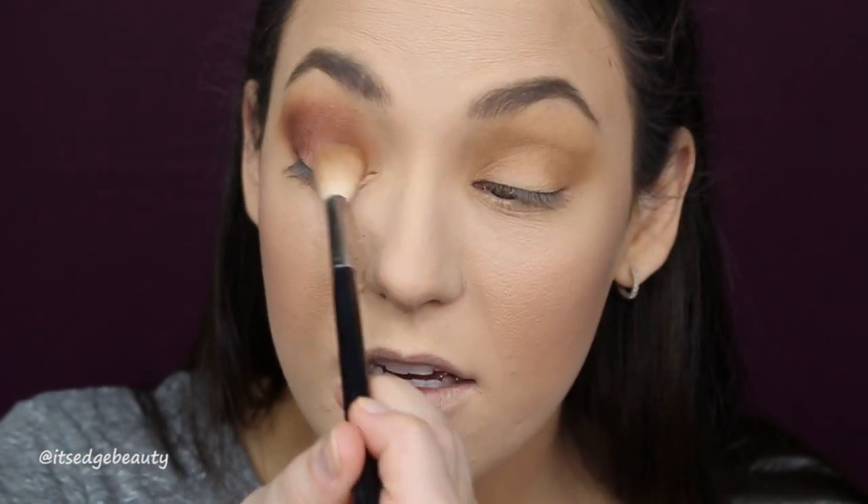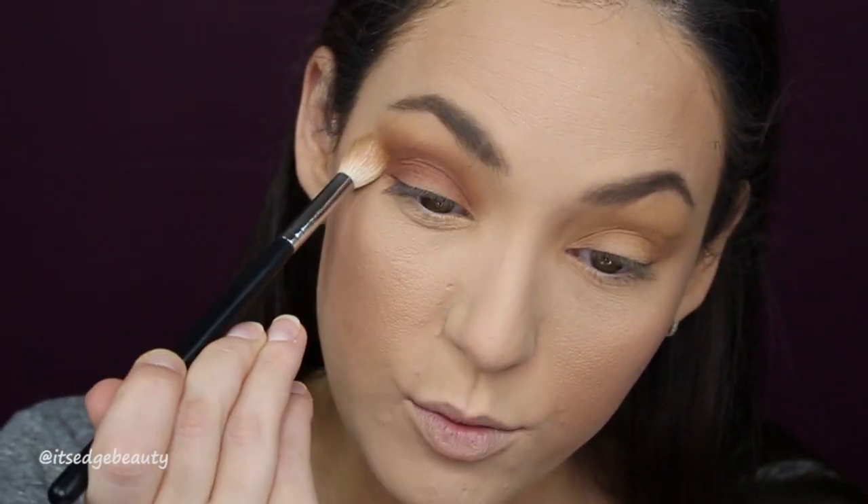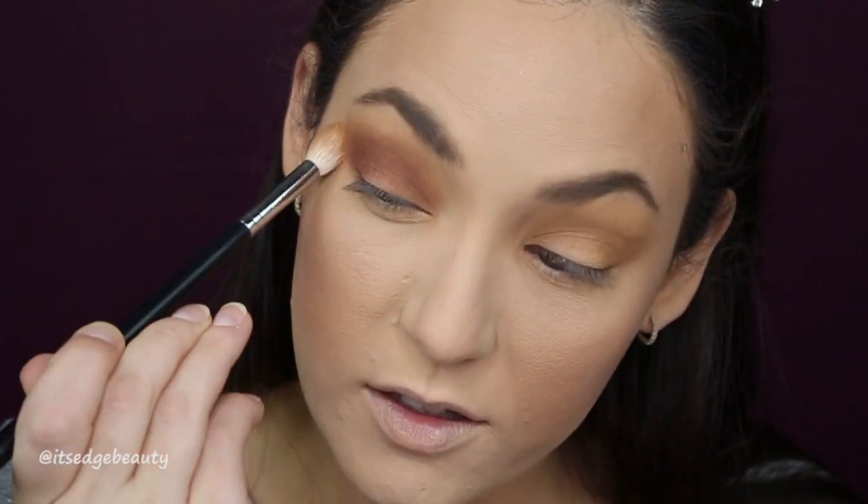I'm just going to take a little bit of the first brush with no additional product — I just want to blend out the edges a little bit.